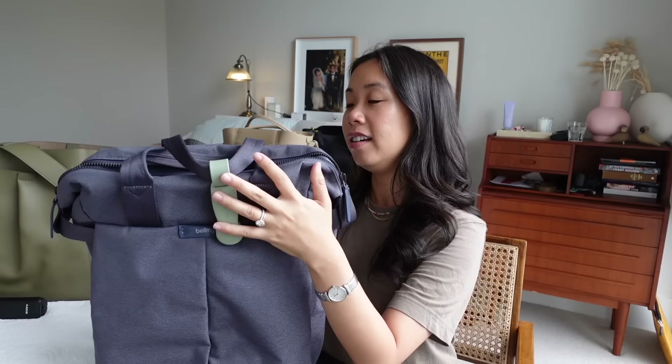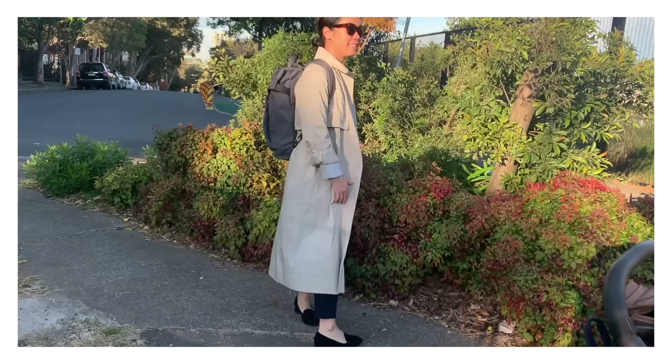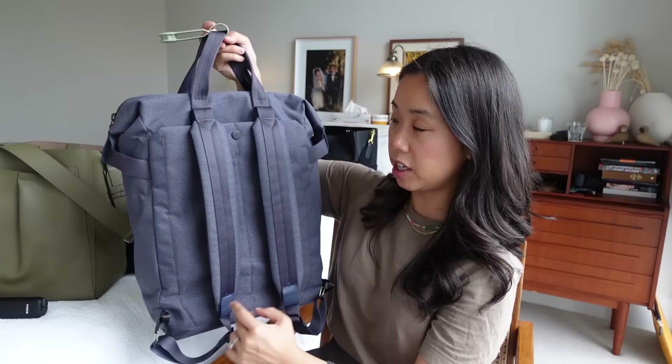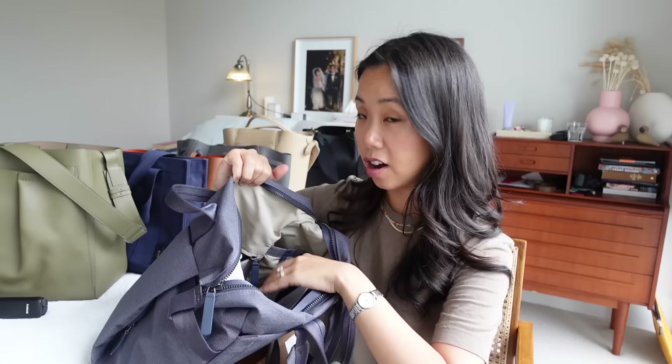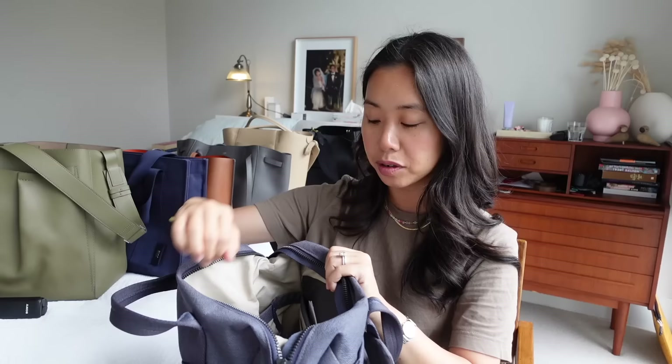Next is a bag I've talked about several times on my channel — my only backpack in my collection: the Bellroy Tokyo Tote Pack. I bought it last year and have made really good use of it; it's one of my most-used bags for work. It's called a tote pack because you can wear it as a tote with the top handles or as a backpack — the straps can be unclipped and stowed away for a smarter look. On the compartments front it passes with flying colors: there are side pockets for drink bottles, a glasses case, and a mesh pocket for tech and charging cables.